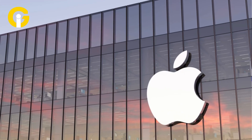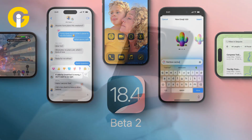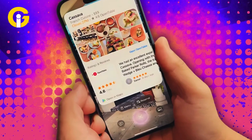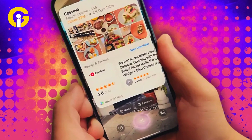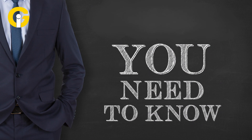Apple has officially dropped iOS 18.4 Beta 2 for developers and testers, bringing exciting new features and enhancements, from powerful visual intelligence expansion to fresh control center updates and new emojis. Here's everything you need to know.